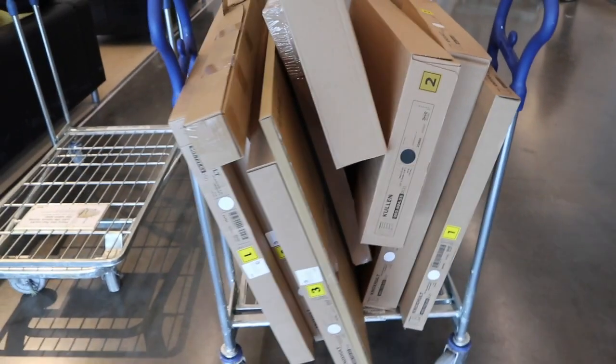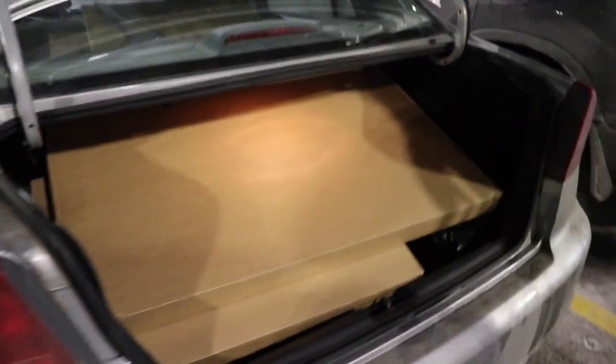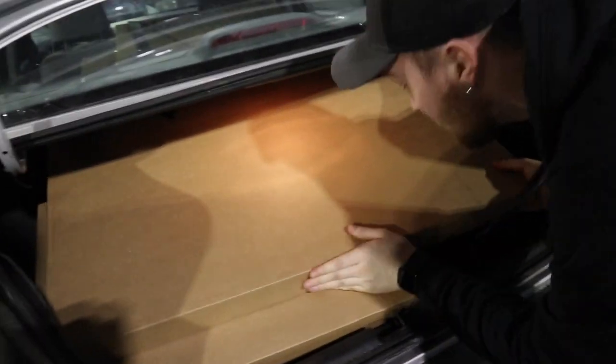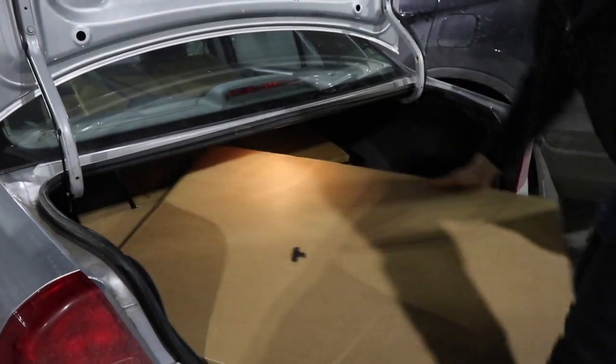We're going to try to fit all this in a Honda Civic — and all this too. So to be continued. I can't believe it all fit! I can still see room. I did break the little handle on my door but it's okay — not ideal.